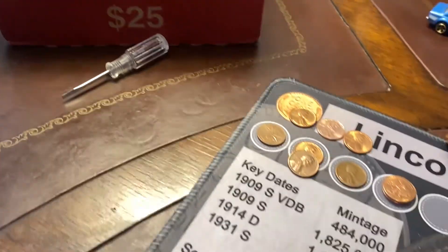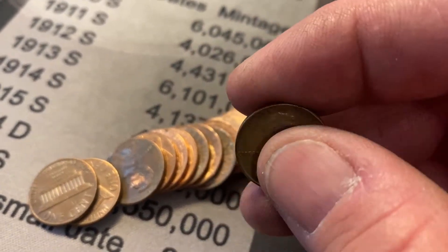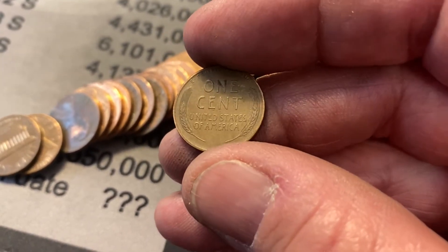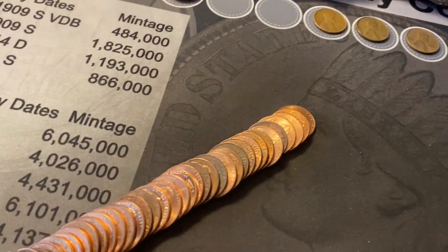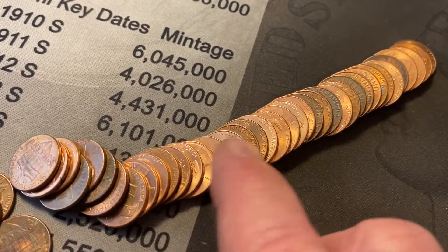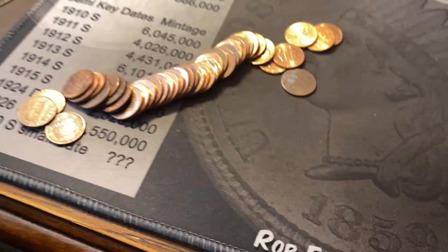Roll number 19 and we found our fifth wheat cent right there. They're always easy to see after you spread them out — you can see the little wheat on it. I hate them when they're facing forward; they're hard to find. 1949S! I like the S mints. We will take him. No more friends in this roll.